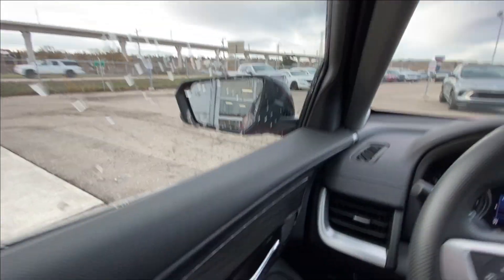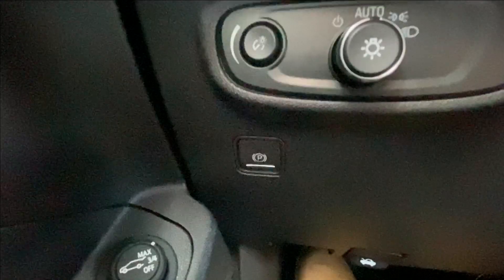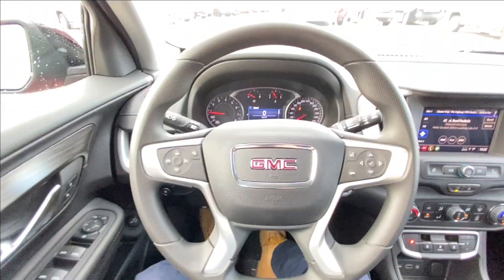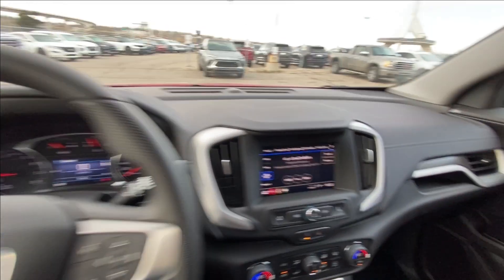Taking a look inside the SLE, starting on your left-hand side we have the controls for your power locks, windows and mirrors, automatic headlights, electronic parking brake. The steering wheel has integrated cruise and driver information center controls, and a seven-inch touchscreen.